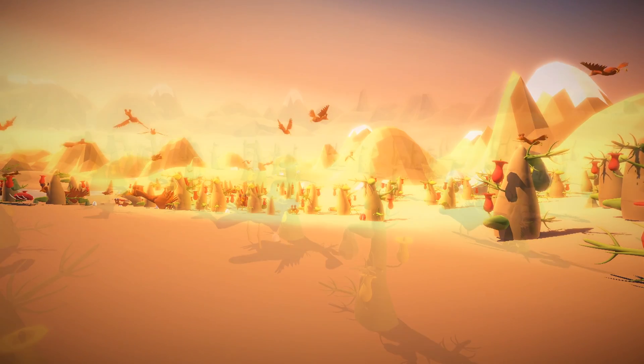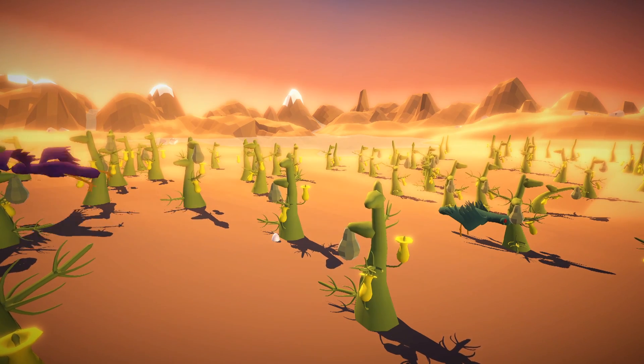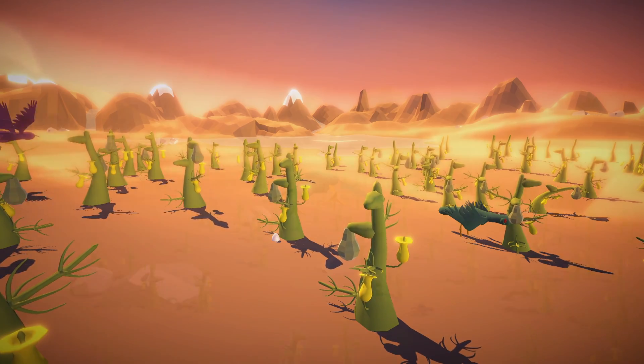And so, players can finally spread their wings, and I have the eye candy I need.